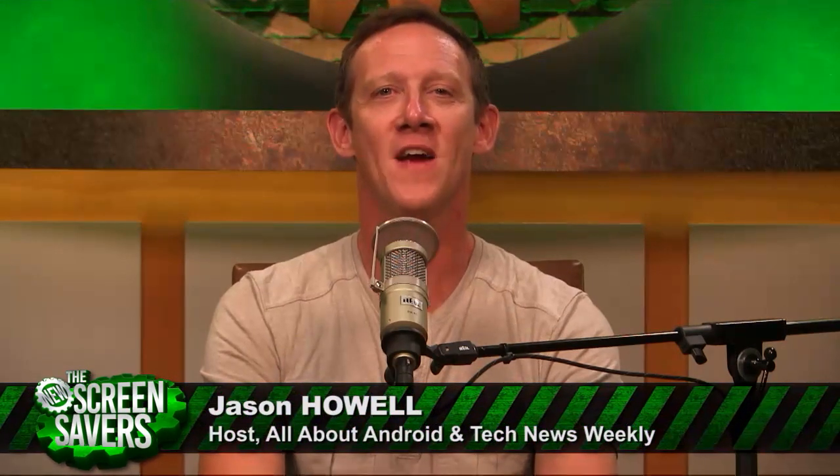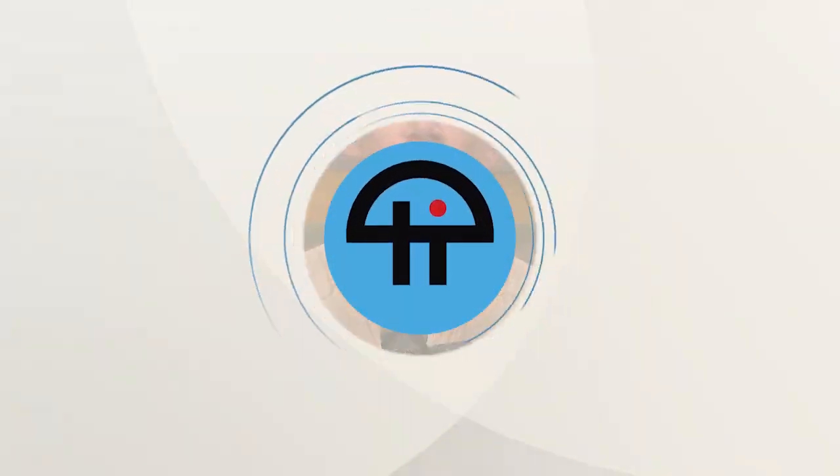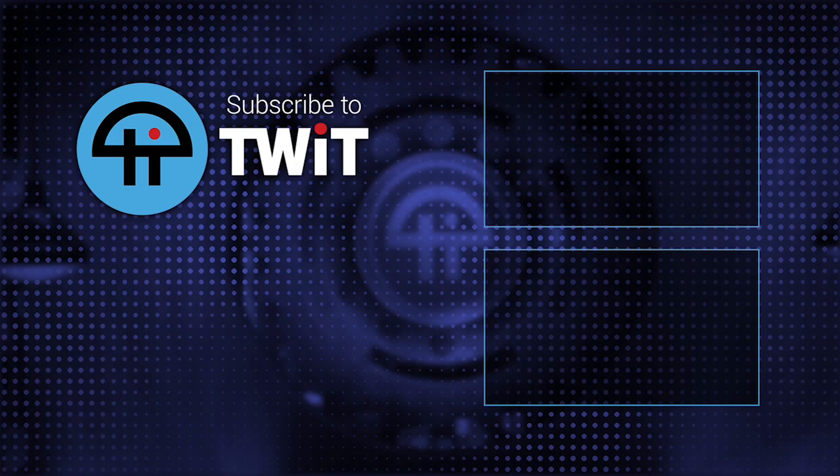You now have plenty of ways to do it, or so I hope. I'm Jason Howell, helping you use your Android devices better each and every week on All About Android here on twit.tv.